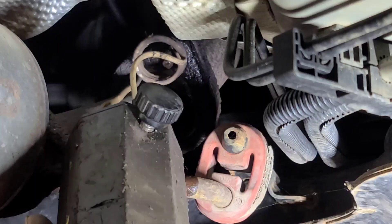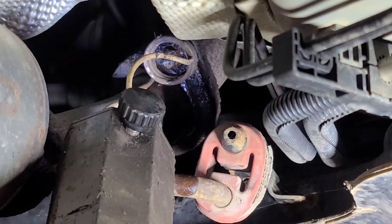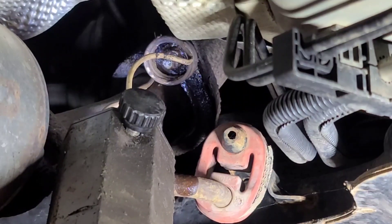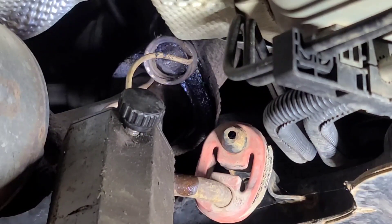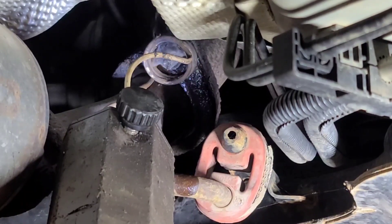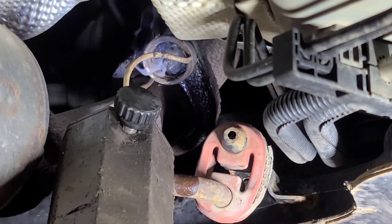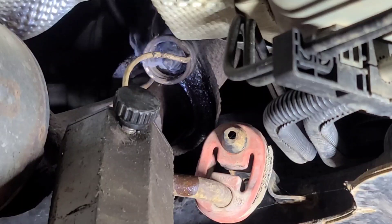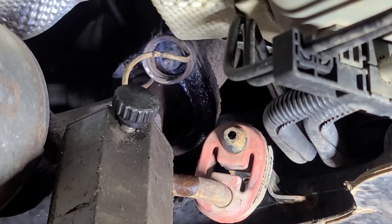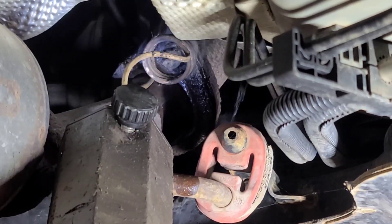I'm using this magnetic induction heater to heat these exhaust bolts, because if you just try to horse them off they're likely going to snap. I prefer this over a torch because there's no open flame. It concentrates the heat around the bolt. I spray it with penetrating fluid so you can actually see it smoking. The heat helps to crack the rust.